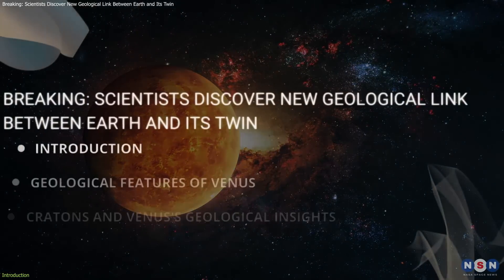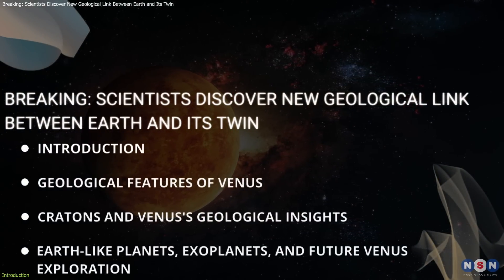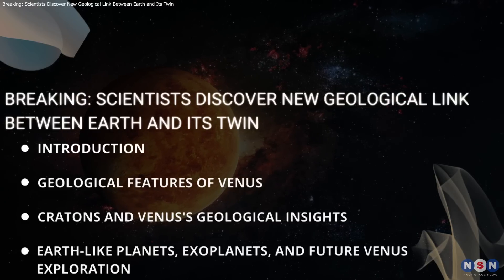In this video, we'll delve into these groundbreaking discoveries, explore the methods scientists use to study these planets, and discuss the potential for exploring habitable worlds. So, without further ado, let's get started.